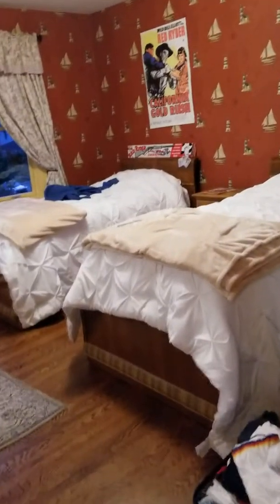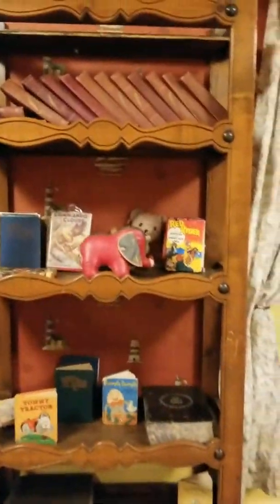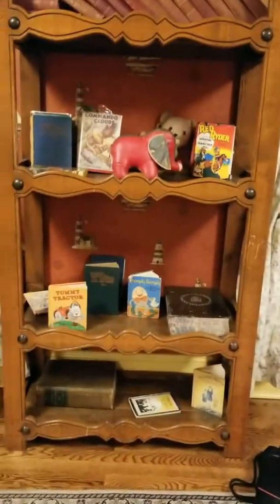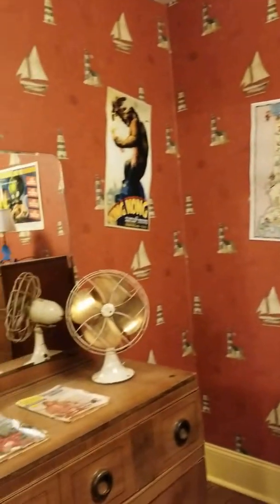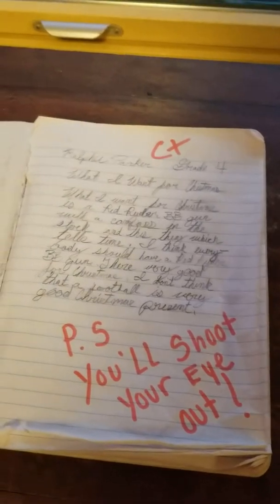Then we take a look at Randy and Ralphie's room here with their twin beds, which my kids are sleeping in tonight. We have the bookshelves from Randy and Ralphie, their comic book set. Over here we have Ralphie's report card, or an essay he wrote — he might shoot his eye out with that Red Rider BB gun.